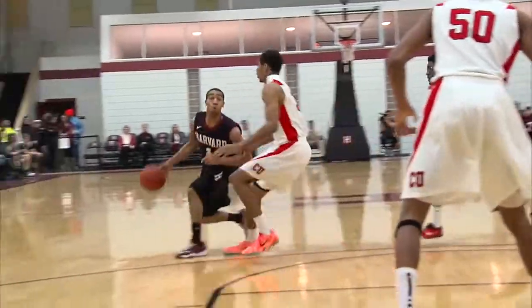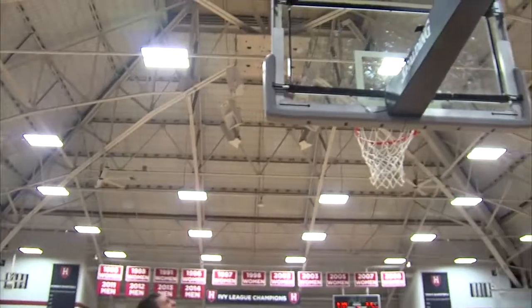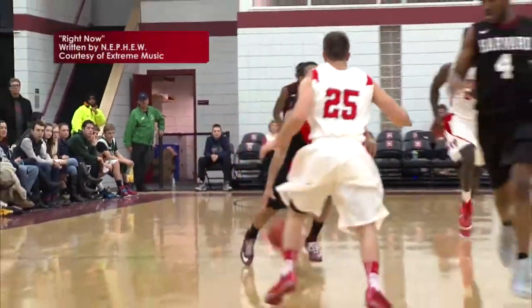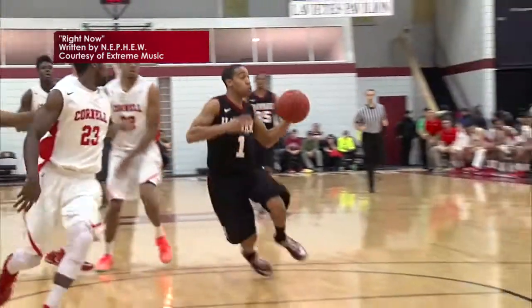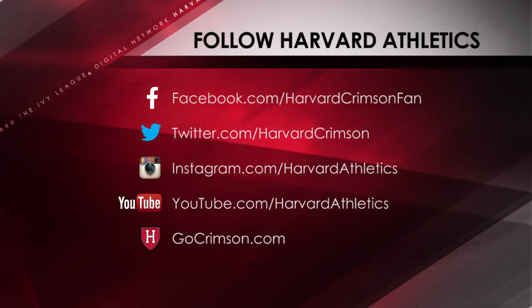But for now, for my broadcast partner Chris Poncherini, for Tim Culverhouse on the sideline, and for our entire Ivy League Digital Network crew, we thank you for tuning in tonight as Harvard knocks off Cornell 61-40. Good night, and stay safe in the snow if you're watching us in New England. Good night, everybody.